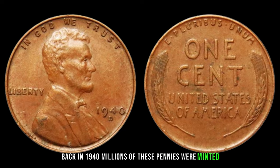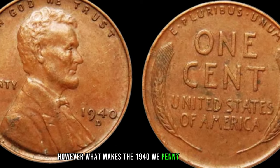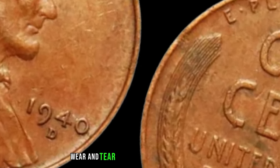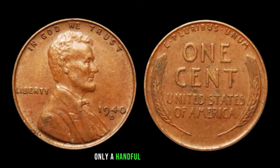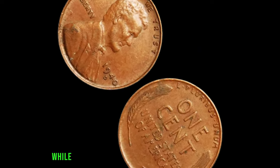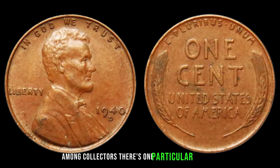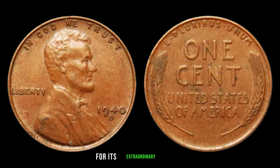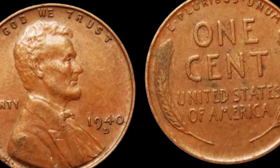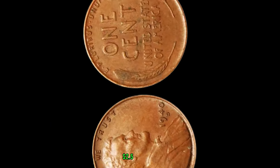Back in 1940, millions of these pennies were minted for everyday circulation. However, what makes the 1940 wheat penny truly special is its scarcity today. Due to various factors such as age, wear and tear, and limited minting quantities, only a handful of these coins have survived the test of time. While most 1940 wheat pennies may fetch a modest sum among collectors, there's one particular specimen that has garnered worldwide attention for its extraordinary worth. Believe it or not, there exists a 1940 wheat penny that is currently appraised at a jaw-dropping $2.5 million.